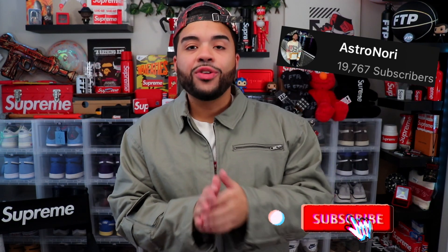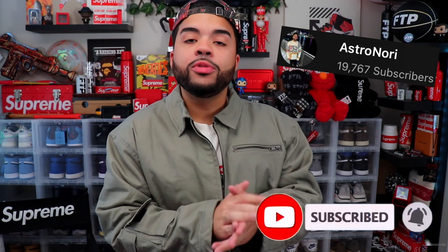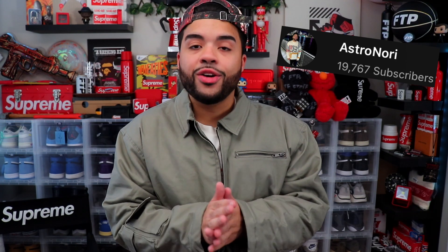If y'all did enjoy, leave a like down below, subscribe to the channel, and let me know if you'd like me to keep doing these low-key brand videos. I'll have more brands coming shortly, so stay tuned for that. If you're trying to pick up any of these items, they'll be linked in the description. Shout out to Black Taylor for showing love and sending these items. With all that being said, I'll catch y'all on the next one — peace, stay up, and I'm out.